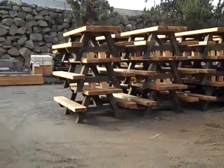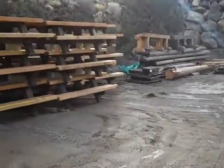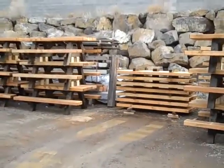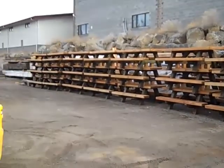Nine stacks going on the truck today for delivery. Truck for Wednesday. The last few to be built. Truck for Friday.